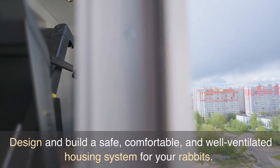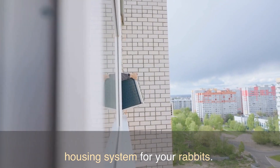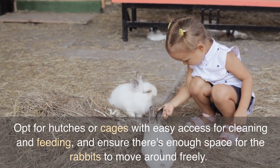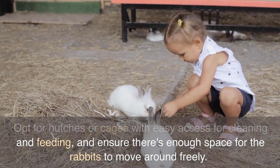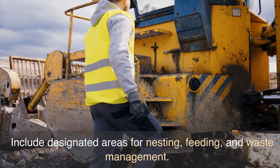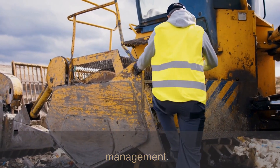Step 3: Housing and Facilities. Design and build a safe, comfortable, and well-ventilated housing system for your rabbits. Opt for hutches or cages with easy access for cleaning and feeding, and ensure there's enough space for the rabbits to move around freely. Include designated areas for nesting, feeding, and waste management.